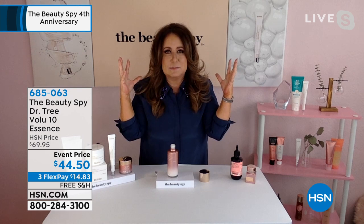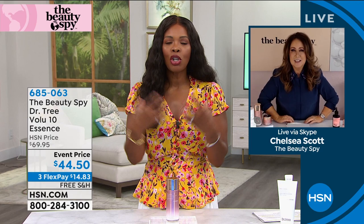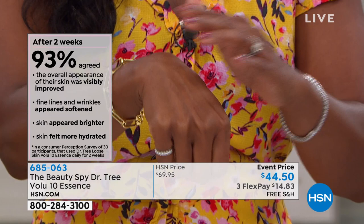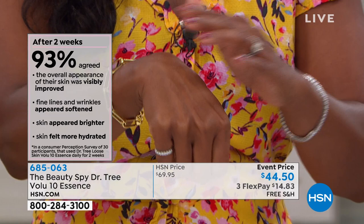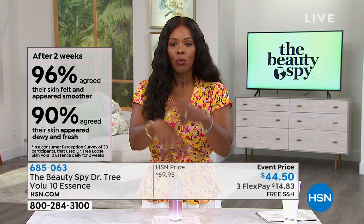It gets your skin ready for skincare. And it just smells like a spa. We talk about self care all the time — it's something quick you can add to your beauty routine and it does make a difference. It's not sticky. You can do your Today's Special right on top because essence goes on first. It's not going to create a barrier for anything you put on top. We've got this for you at an event price, free shipping, and on flex pay. If you pick up your Today's Special and add the essence, you're at about $26 on flex pay.